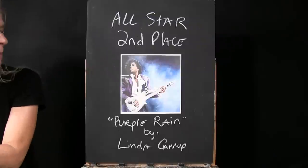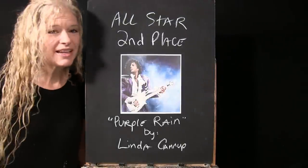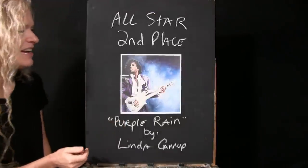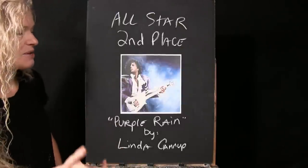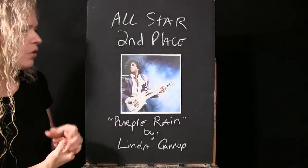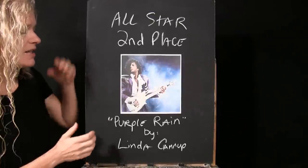Second place in our All-Star category goes to 'Purple Rain' by Linda Canna. If you grew up in the 80s as I did, this is a very familiar image, and the song 'Purple Rain' just speaks to me. She did a great job with the composition and got a fantastic representation of Prince. Nicely done, Linda.